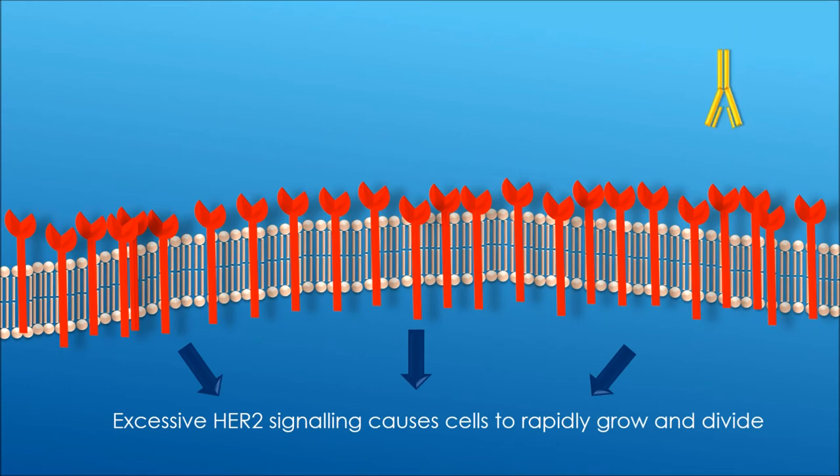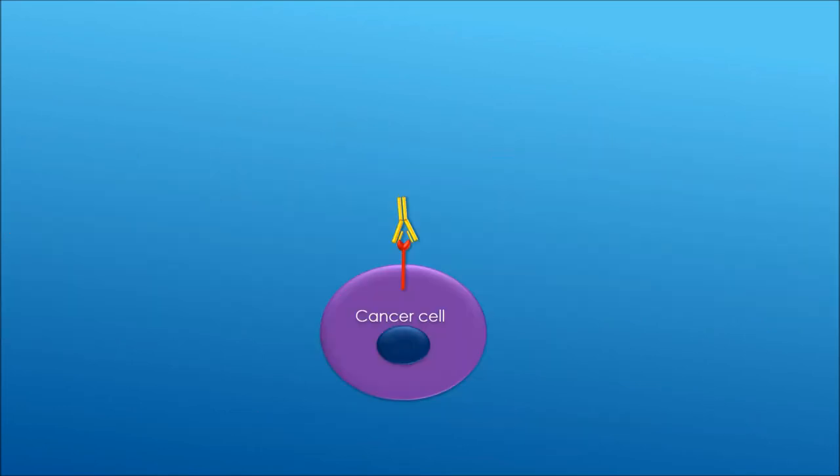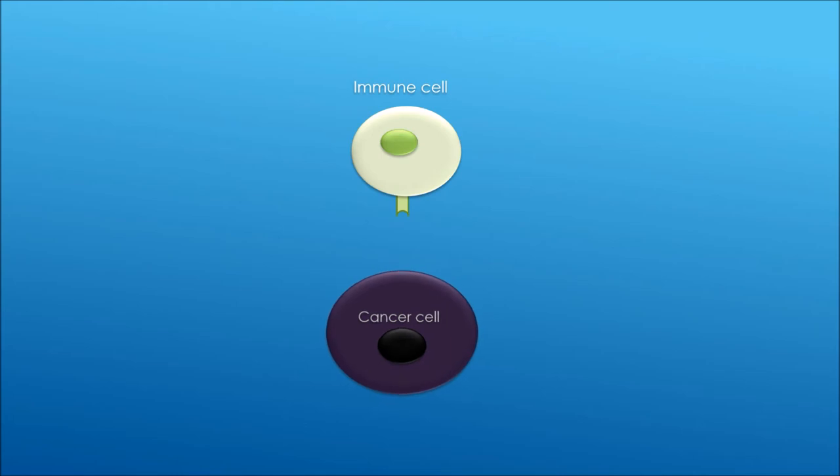Trastuzumab is a drug which binds to HER2 and prevents it from working. Once trastuzumab is bound to the cancer cell, it is possible for certain types of immune cells to recognise trastuzumab. The immune cell can then bind to the cancer cell via trastuzumab and kill it.